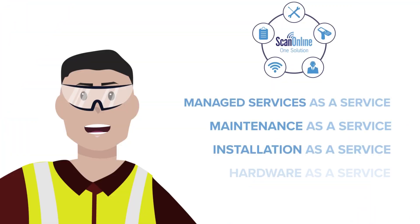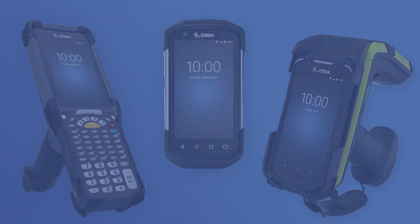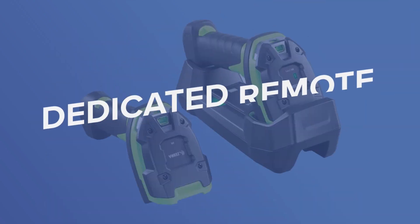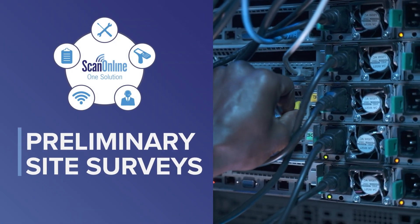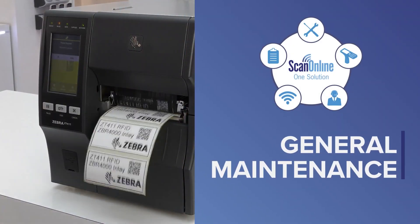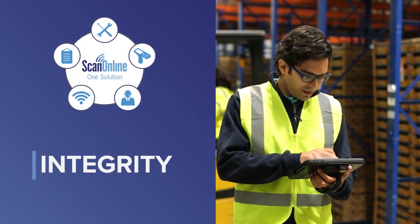Never worry about unexpected future costs. The ScanOnline OneSolution supports your hardware's entire life until the day it's retired. Services don't end after deployment either. The ScanOnline Managed Services Group will monitor, manage, and update hardware and software in real time, resulting in stronger ROIs and a more productive workplace.